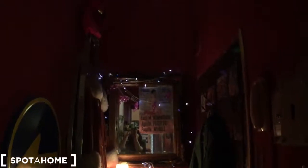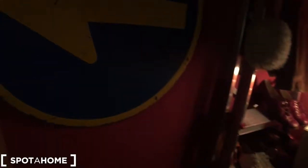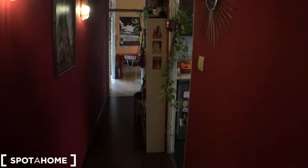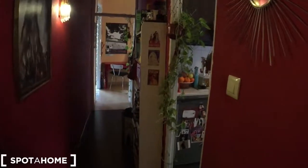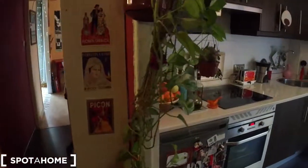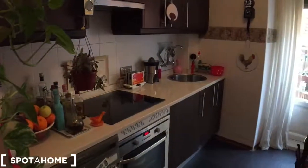I was standing in the main hallway which is done up so nicely. It's a small space but it's really beautiful, very cosy with four balconies. Today it's a rainy day so you can't see much of the light, but it is a really bright apartment, very open since it's got four balconies.